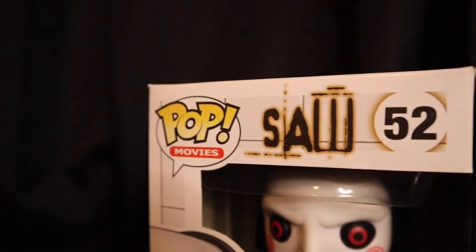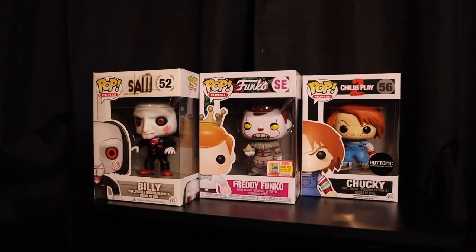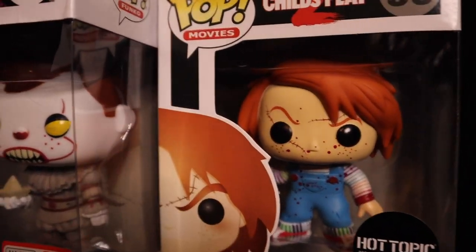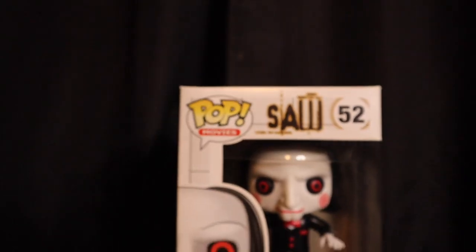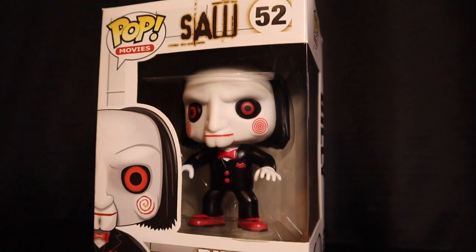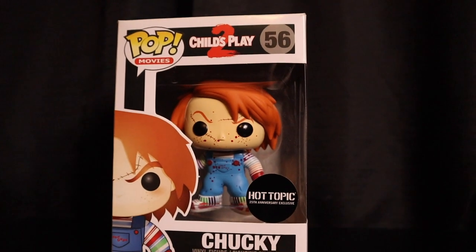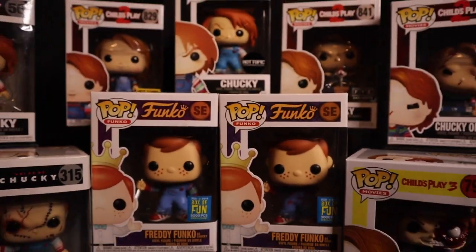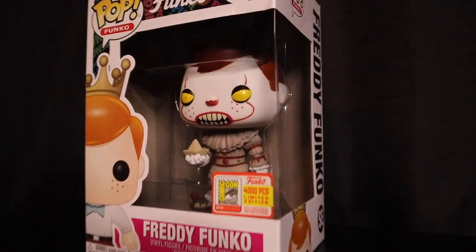Let's take a quick second so you guys can see these in their natural habitat with the rest of the collection. Here they are — the comeups for the week, the pickups of the week. Very, very stoked on all of these.